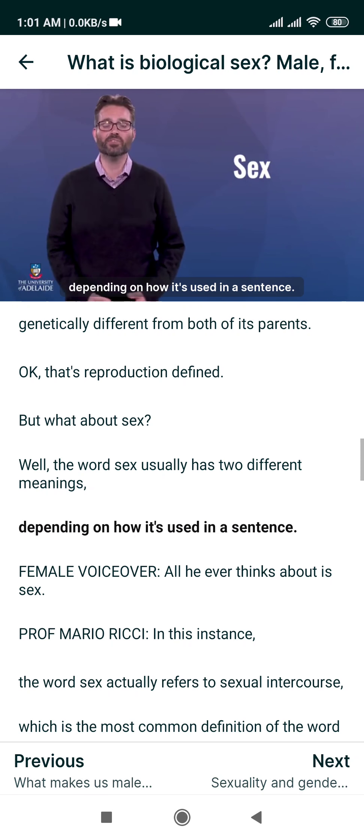Now let's take a look at another example of how the word sex is used in context: 'Please tell me your date of birth, age and sex.' In this example, the word sex refers to the male or female label that each of us is assigned at birth. Scientists refer to this as the biological sex, and it's based on what genitals and chromosomes a newborn has. If you have a penis and XY chromosomes, you're a male. If you have a vagina and XX chromosomes, you're a female.